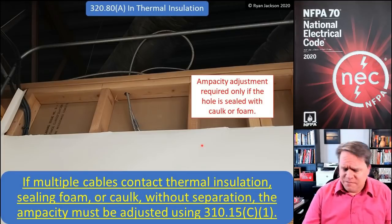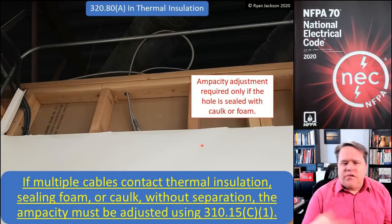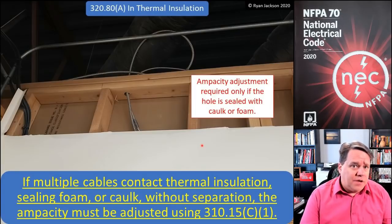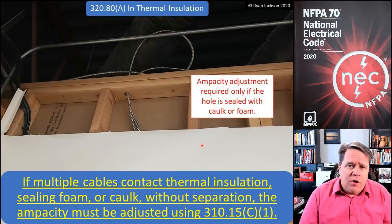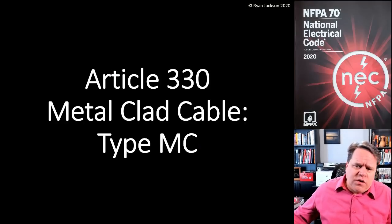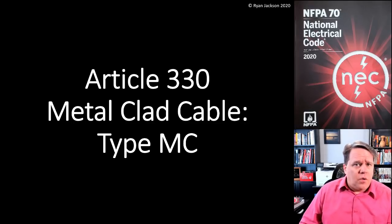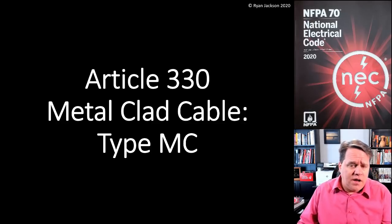With only two cables, it's probably not that big of a deal. I don't think the ceiling foam or caulk issue is nearly as big a deal with AC and MC cable as it is with NM cable, where we commonly have multiple wires going through a wood framing opening. I mentioned that the changes discussed for attics and ampacity apply to MC cable as well, so I'm not going to repeat the same thing. Just know that those changes apply to MC.